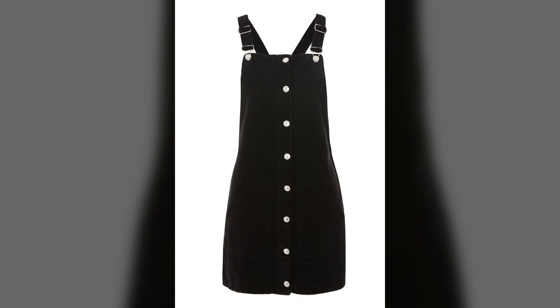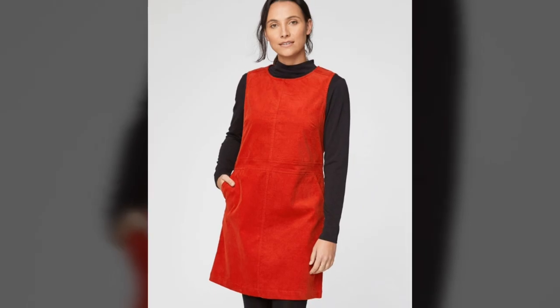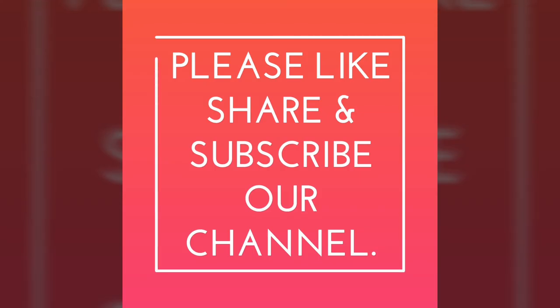We are showing you the variety of dressing styles and updated fashion in today's video. We hope you admire our work and kindly tell us your opinion and advice in the comments. Please be kind and like and share this video, and please subscribe to our channel.